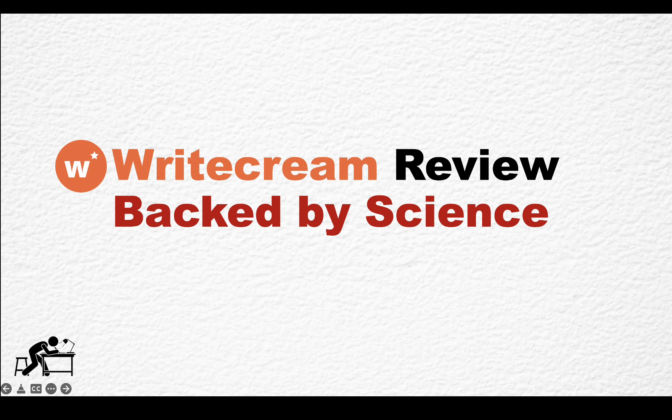A bunch of new templates have been developed, which caught my attention, and I decided to run the experiment one more time. And since I never recorded a full-on WriteCream review, I am recording one now. So here we go.